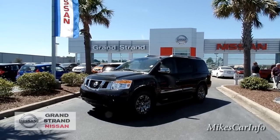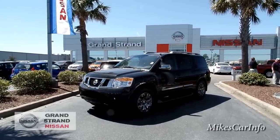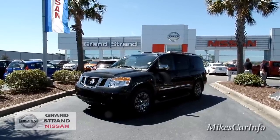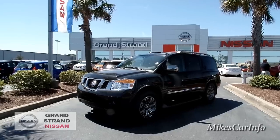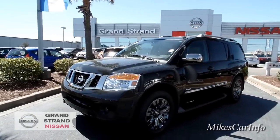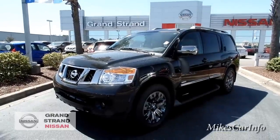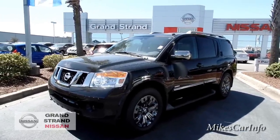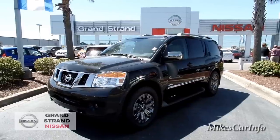This one has the 5.6-liter V8 with a five-speed automatic transmission, and it is a seven-passenger vehicle. This one is black, and right now it is pollen season so trying to keep things clean is impossible — it's got pollen speckled around on it, so just keep that in mind.